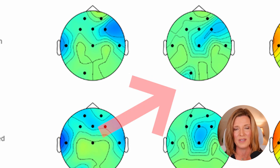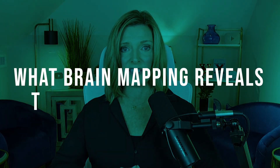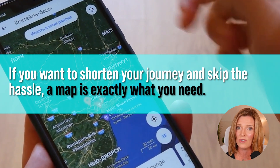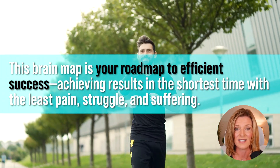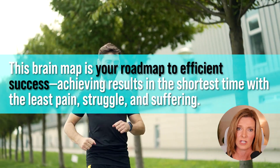Calm focus exists in the middle. A calm focus brain map is green — I like to call it the green zone. Is your brain map green, or are you stuck in strained brain? If you've tried many things like therapy, meditation, supplements, all of them can help move you forward a little bit. But if you want to shorten the amount of time and hassle, you need a map — you need GPS. The QEEG brain map is exactly that. It's the roadmap to efficient success. Efficient means in the shortest amount of time with the least amount of pain, struggle, and suffering. That's what I want for you. That's what a brain map can show you.